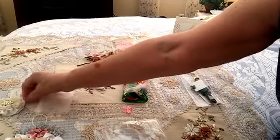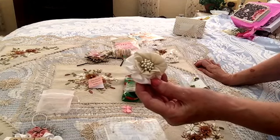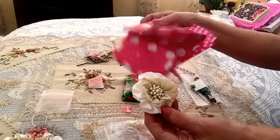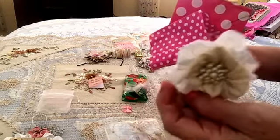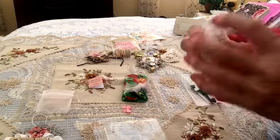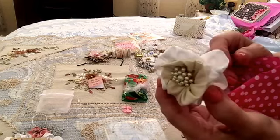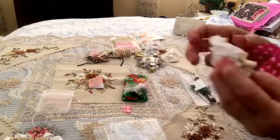This was on one of the bags — the pink bag. There it is — I took it off. It was one of these pink bags. Isn't that a pretty flower? Some of these I'm not so good at making, so I really like when people give them to me. It's gorgeous.